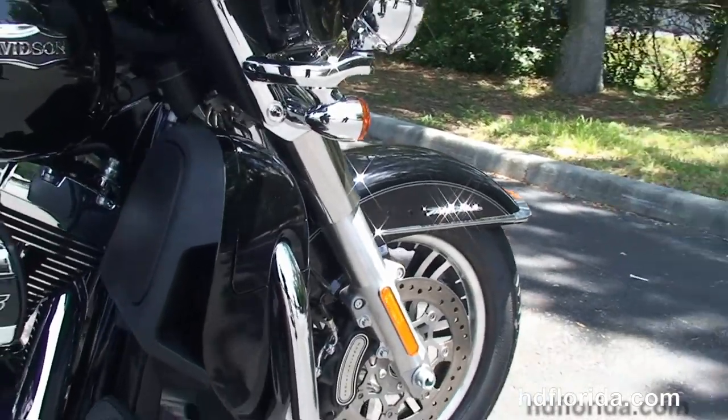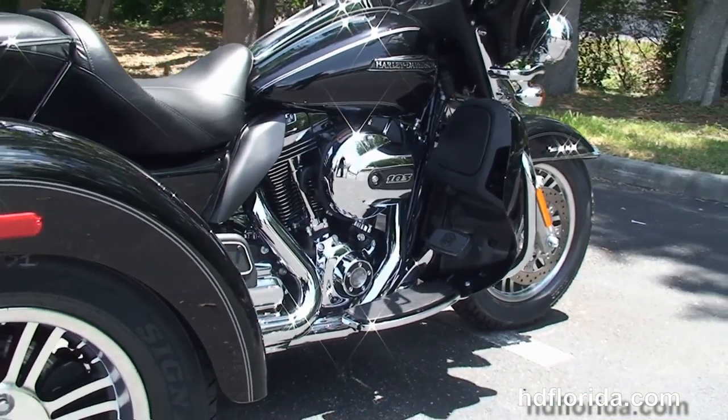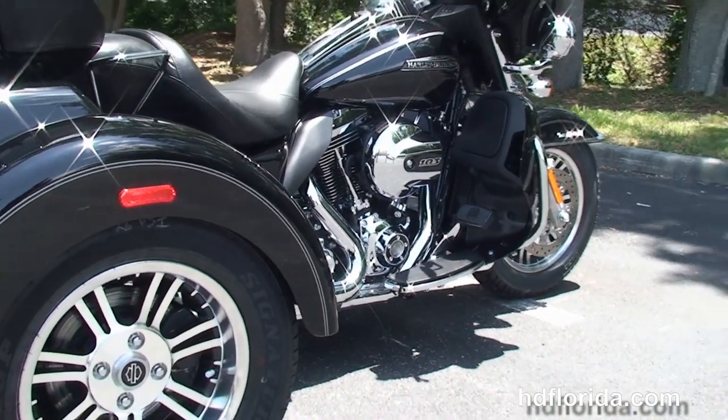Moving back, we have the color-matched lower fairings that house the radiators and fans for the twin-cooled, high-output 103 cubic inch twin cam engine with 6-speed transmission.